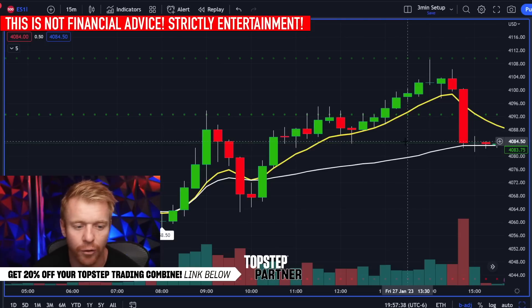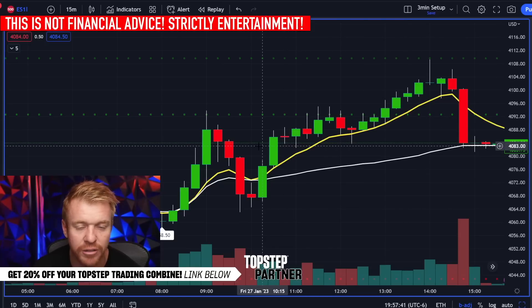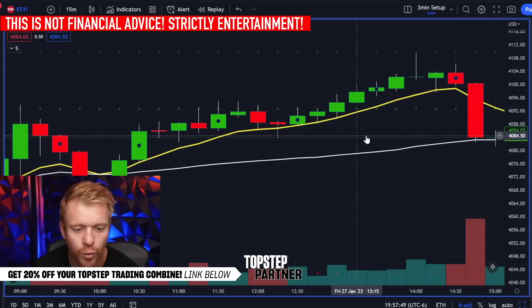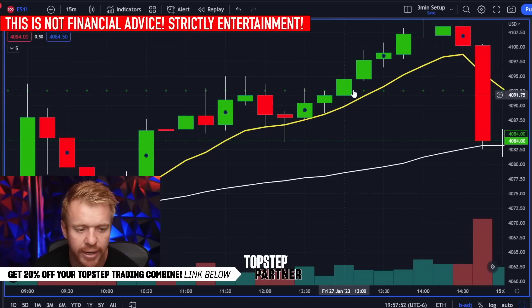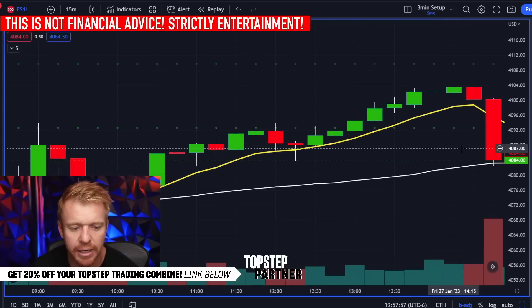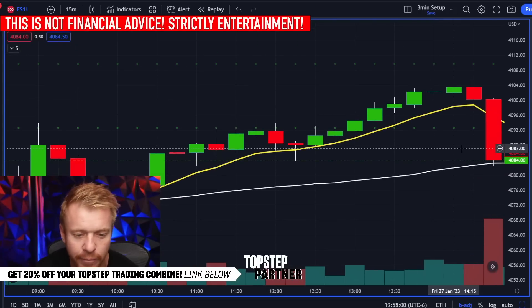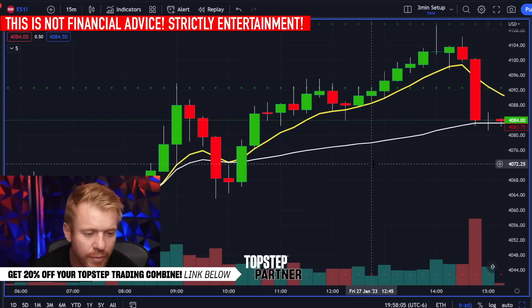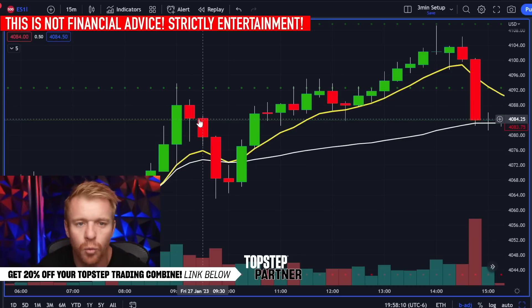I like the 15-minute chart to get a clearer understanding of what the trend is doing. When we opened and pulled back to the 60s, we got wicks on the bottom of those candles — that little reversal candle with a wick on the bottom led to the breakout to the upside. I'm trying to be more aware of what the 15-minute chart is telling me when I'm in a trade. If I'm on the 3-minute chart, I'm also watching the 15-minute: are we breaking out, are we hitting resistance? Those are the ideas and timeframes I'm focused on.